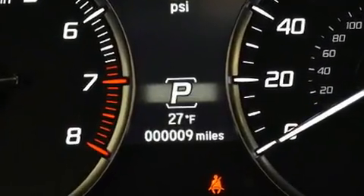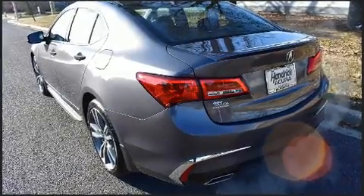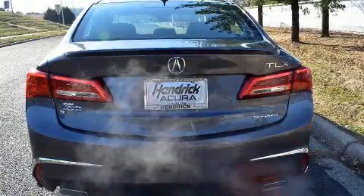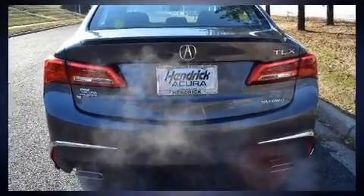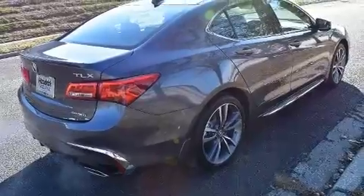Acura infused the interior with top shelf amenities such as power front seats, a blind spot monitoring system, turn signal indicator mirrors, rain sensing wipers, lane departure warning, and seat memory.